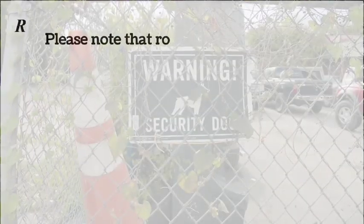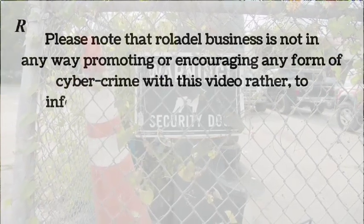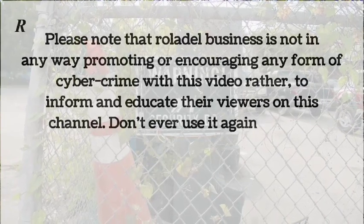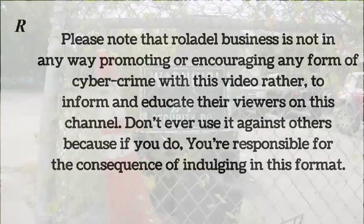Please note that Roladel Business is not in any way promoting or encouraging any form of cybercrime with this video — rather, this is to inform and educate viewers on this channel. Don't ever use it against others, because if you do, you are responsible for the consequences of indulging in this format.